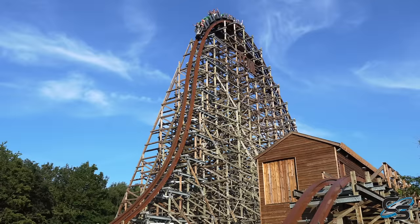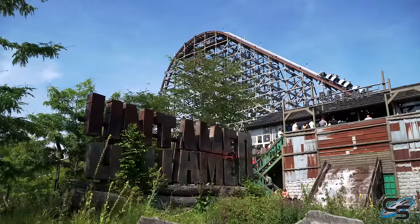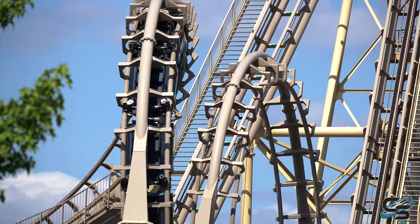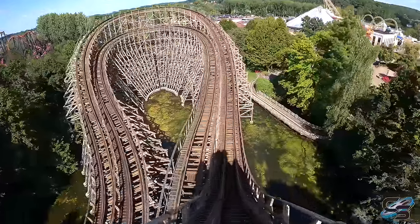I think Loop Guru is a prime candidate for the RMC treatment — they did it with Robin Hood and we got Untamed. I personally feel like that would really round out this park's collection, because right now they don't really have a standout number two attraction. Conda is your top ride, but after that there's a bit of a drop-off. That's the number one thing I would do to fix Walibi Belgium.